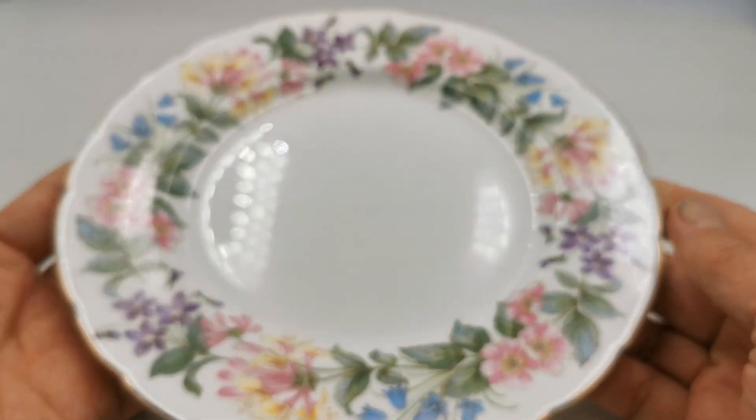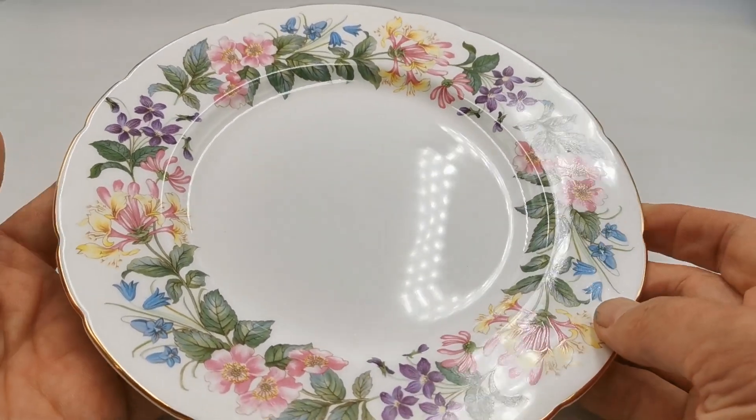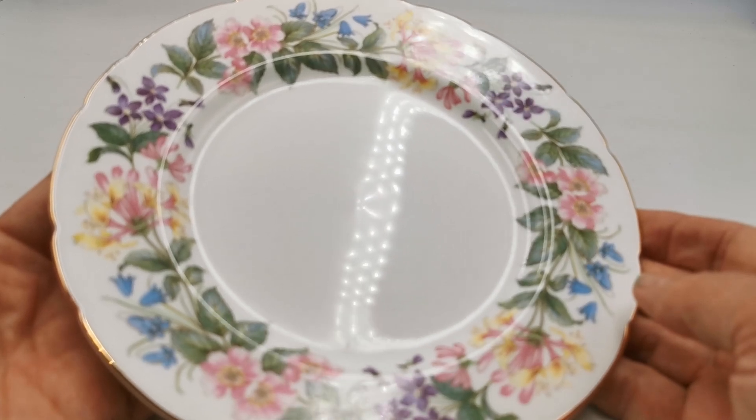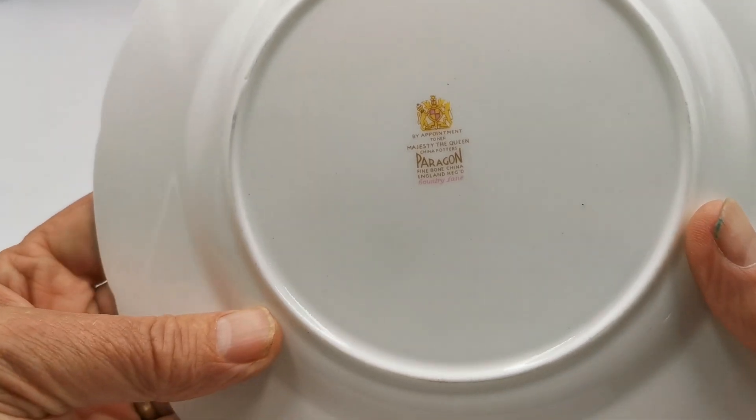These come from an estate clearance sale that we purchased, including a large teapot and 12 trio combinations of teacup, saucer and side plate. Nice period China marks on the back of all of these, as you can see.